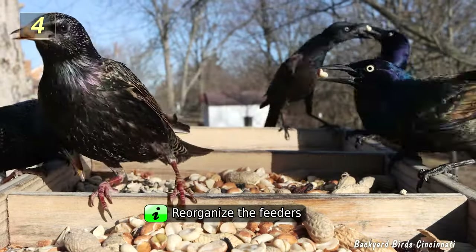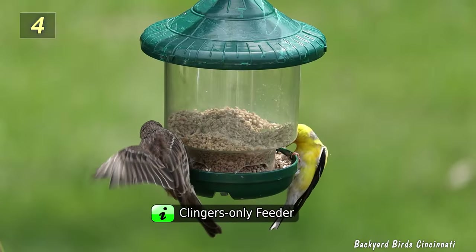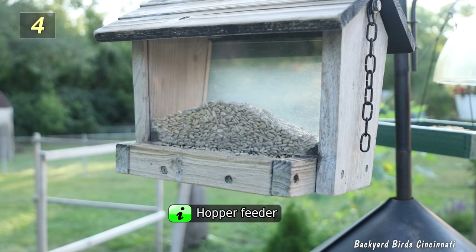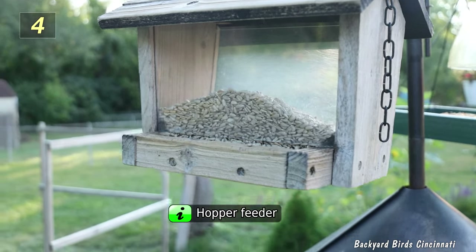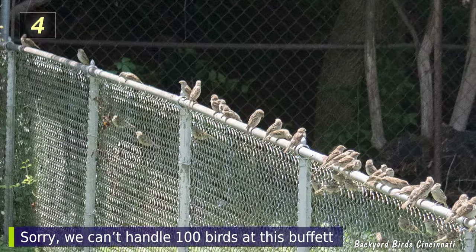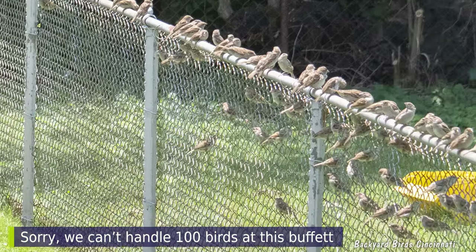Using an upside-down suet feeder instead of a standard one will slow down suet consumption. Organizing food types by feeder can also deter these groups from taking over — sunflower hearts and crushed nuts in a clingers-only style feeder, and sunflower seeds, nuts, and fruit in a small hopper-style feeder that large birds can't easily perch on. If all else fails, try bringing in your feeders and see if the unwanted crowds disperse.